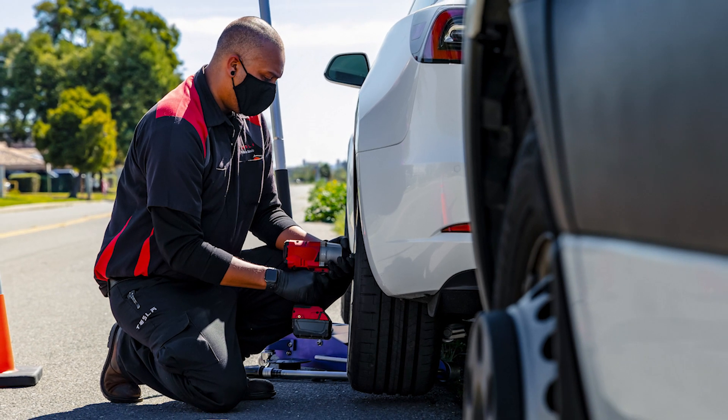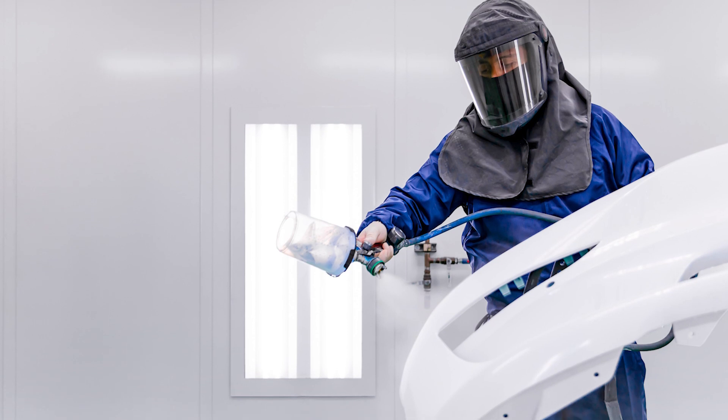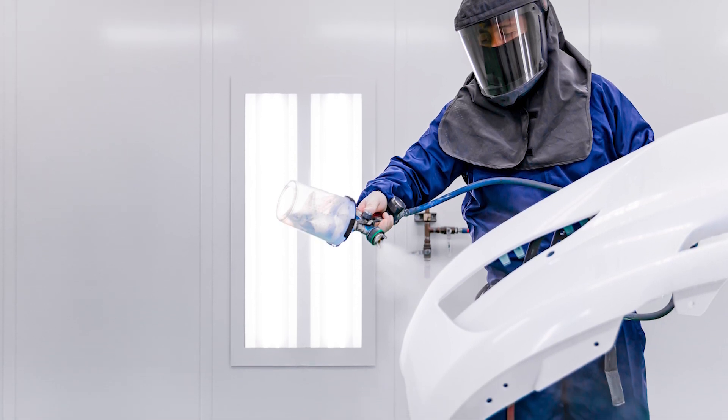Welcome back to the channel. So what goes into servicing an electric vehicle? It's a great question and one that often gets forgotten about. We all talk about range, 0 to 60 times, efficiency, but every now and then we've got to get our cars to an expert to give it the once-over. Today we're looking at some of the differences between servicing a fossil engine and an EV.